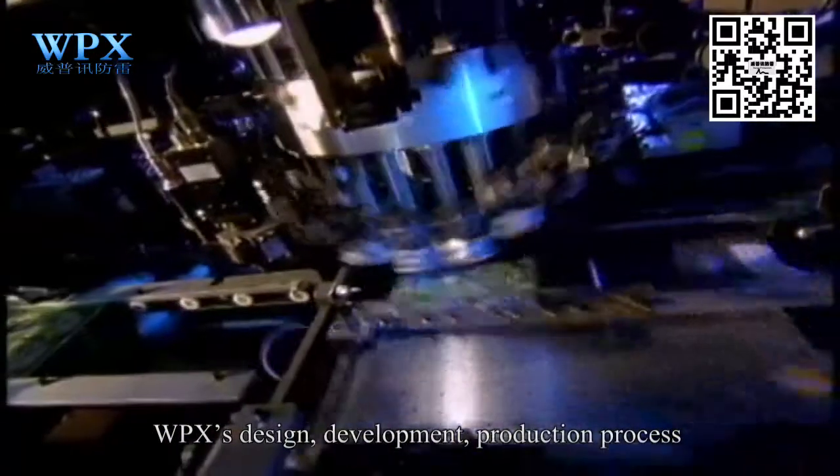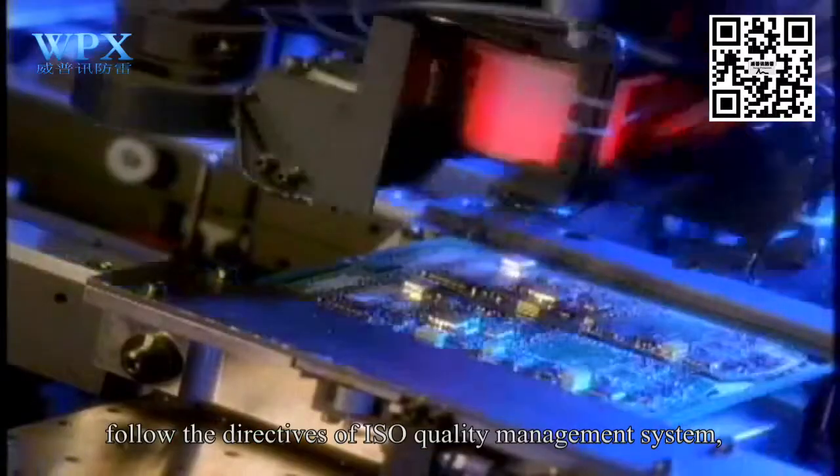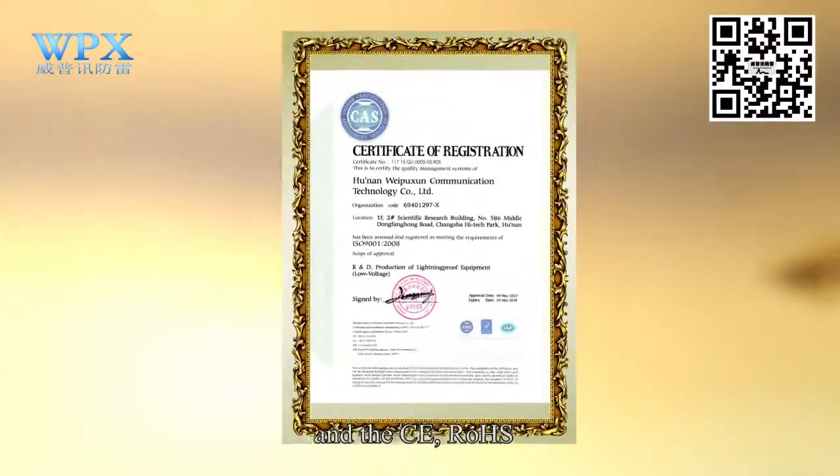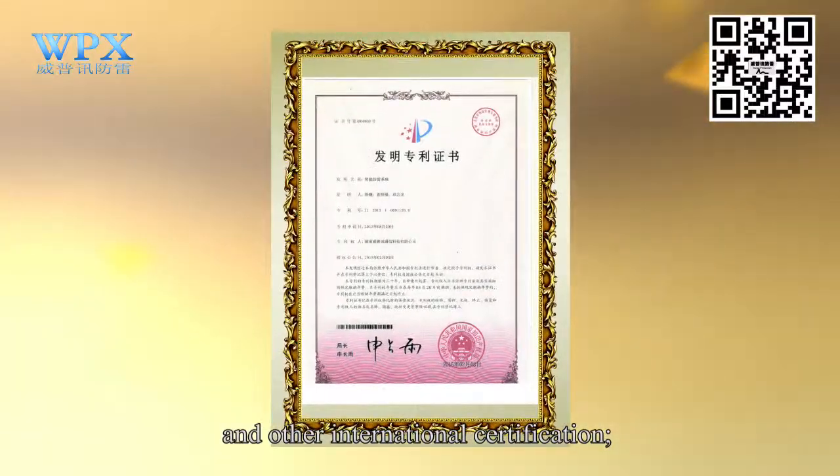WPX's design, development, and production process follows the directives of the ISO Quality Management System and CE roles and other international certification.